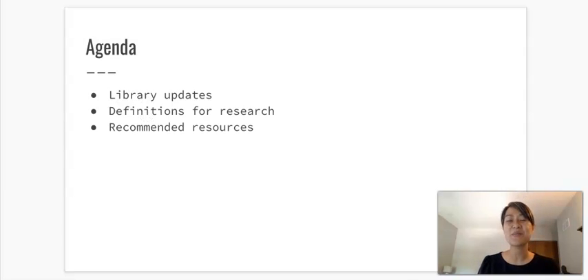Here's our basic agenda. This will be a brief video, and I have two other videos that I'll share that will be separate from this particular recording. The main things I'm going to cover are library updates, definitions for research, and generally recommended resources for your assignment.